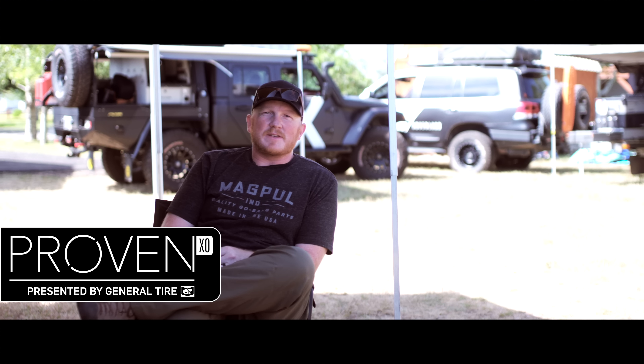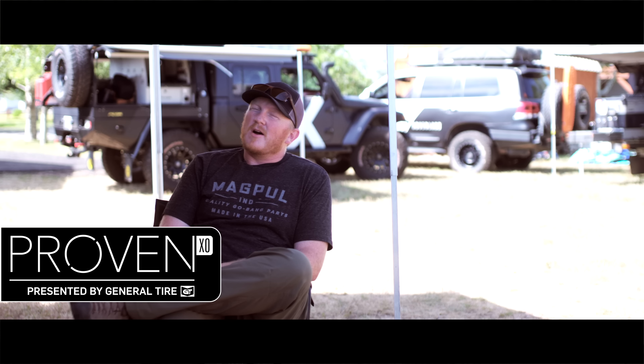Welcome to Proven. My name is Clay and today we're going to talk about awnings. There's all kinds of different awnings, and frankly an awning is something that you don't really need until all of a sudden you do.